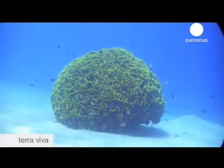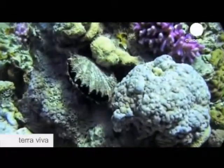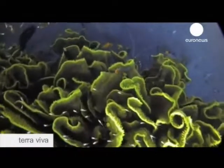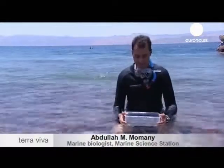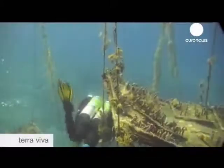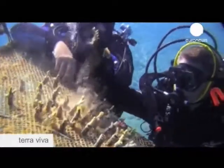The Gulf of Aqaba is a fragile ecosystem, home to around 500 species of coral. One of the ways of preventing further damage is planting marine coral in man-made coral beds. The coral is propagated in these coral nurseries and then planted out into man-made reefs made of variously shaped cement blocks, at around 10 meters depth.